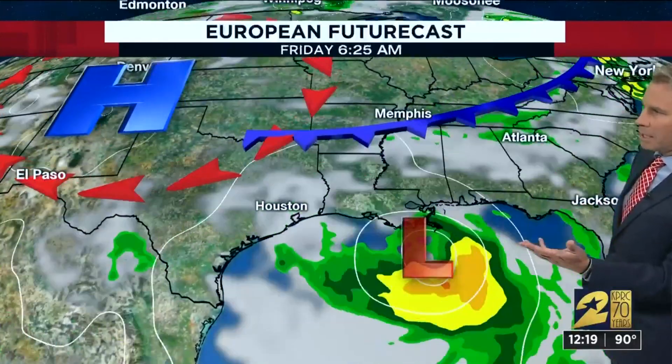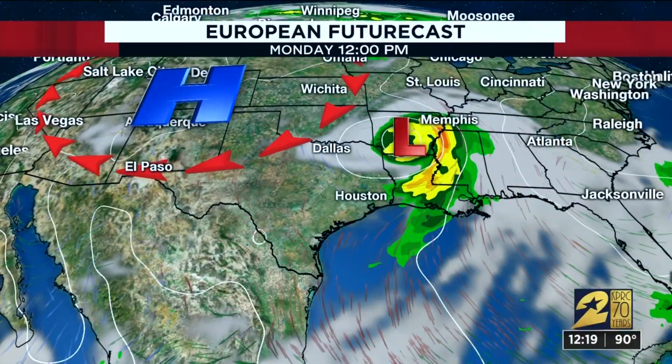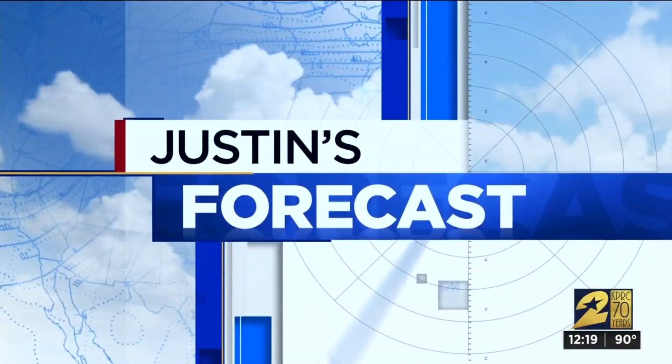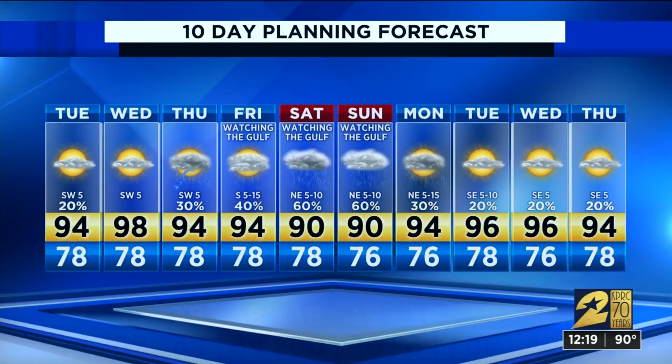The European model has been fairly consistent — does the same thing, basically pulls that up into Louisiana by Saturday and Sunday. That also would leave us on the outside looking in. Both of those scenarios are certainly good news for us, but of course it is still early. We will continue to watch it very carefully.